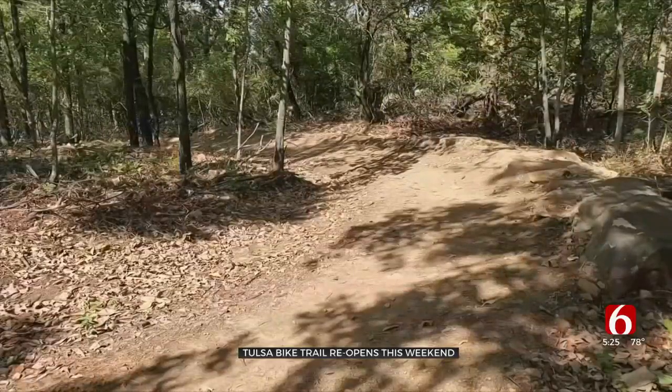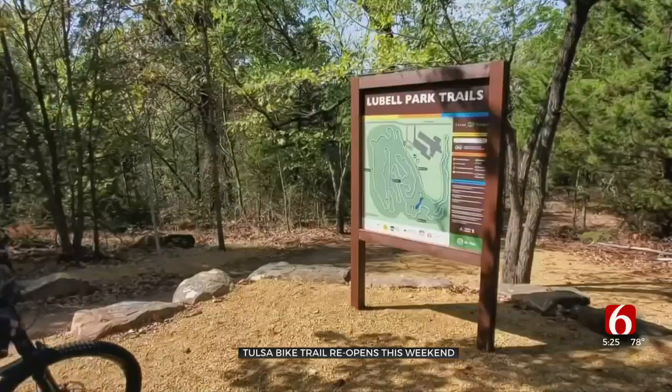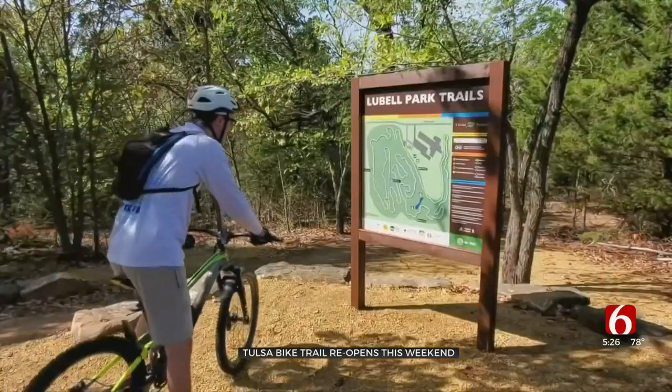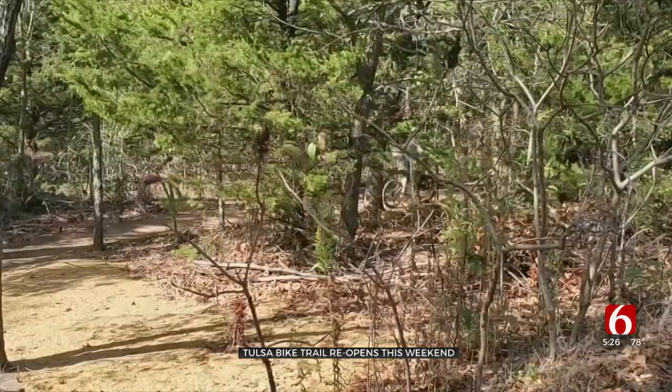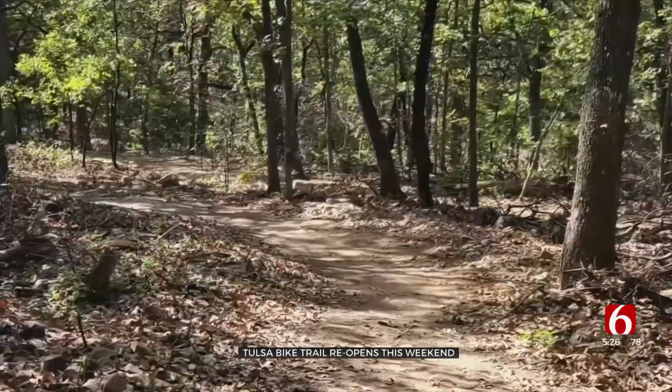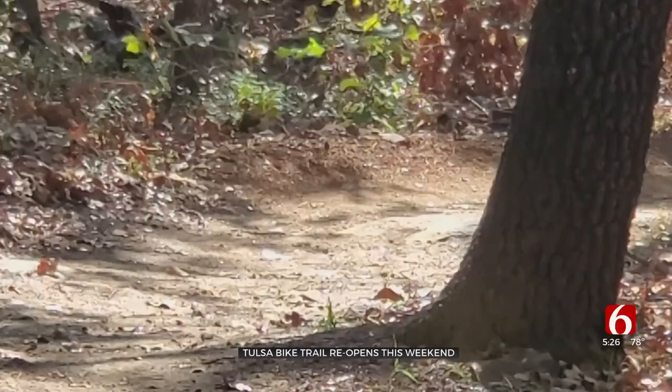Volunteers first cleared the trail five years ago, but it's getting new visitors because of the improvements. For the first time, it's accessible for mountain bikes used by physically disabled people. The goal is to get new people into cycling and a new spot in West Tulsa.